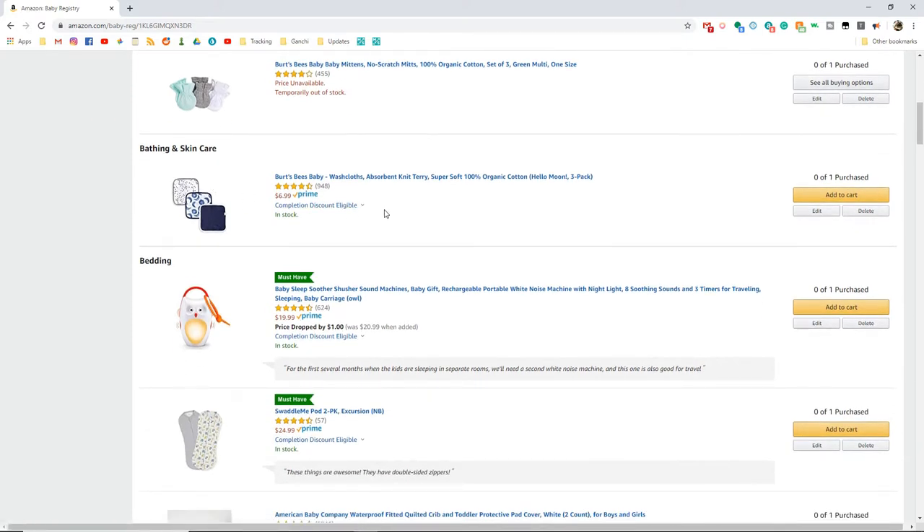Baby washcloths — honestly this is not something I would probably buy off here, but it is on here if someone else wants to get us something cheap. You can just use any old washcloth, but we only have three little baby washcloths currently. Having a couple more would not be a bad idea, in case it doesn't get laundered between baths and you run out.